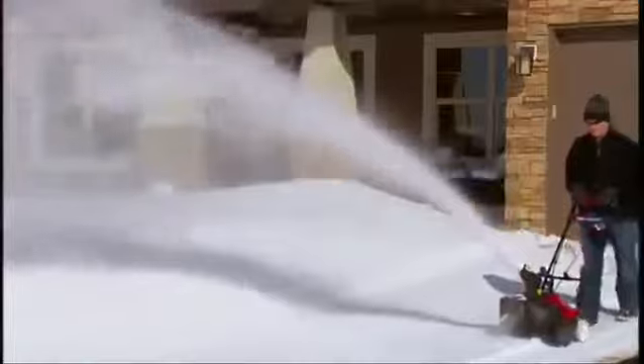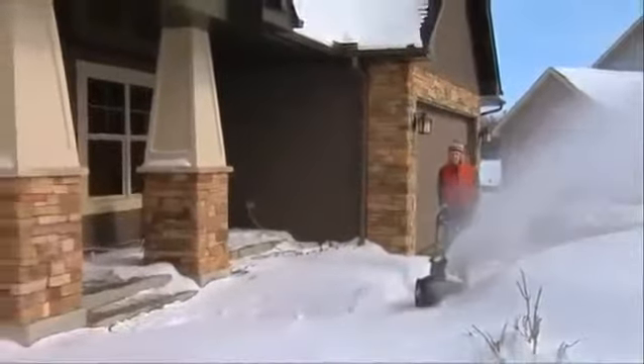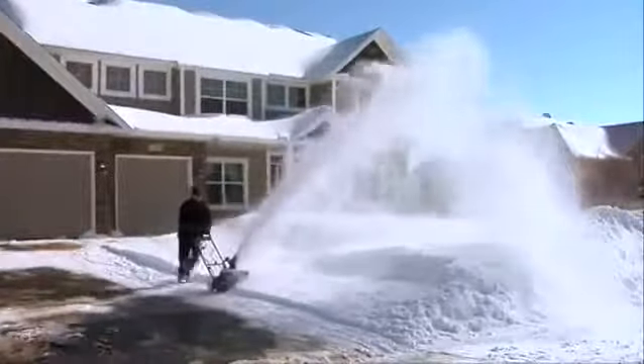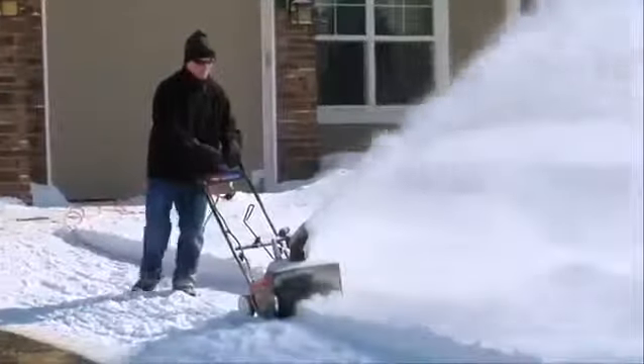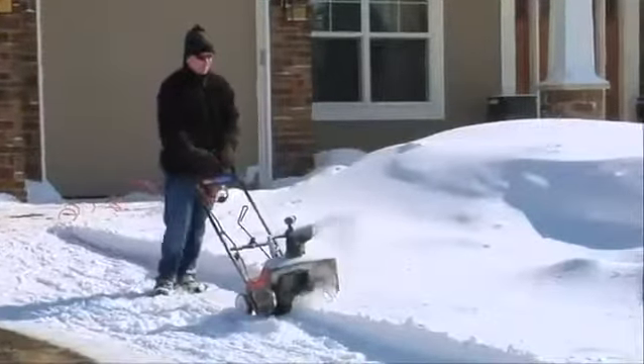The 1800 PowerCurve is built to handle larger areas and deeper snow. With its 18-inch clearing width and powerful 15-amp motor, it can clear small driveways and throw snow up to 30 feet. The innovative zip deflector and remote chute control directs snow exactly where you want it.